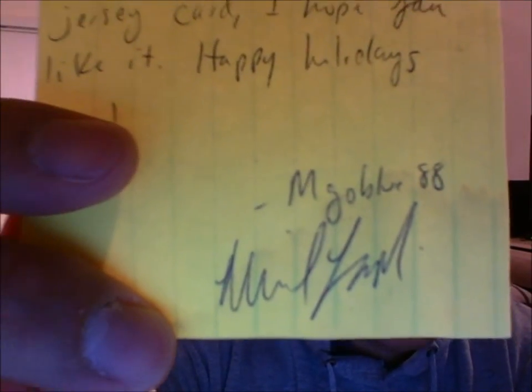He sent me a note. It says: 'Willis, thanks again for the trade, man. I can't wait for the short' — that's right, I traded him my killer short booklet — 'I hope you'll like your cards, I threw in a couple extra, I threw in an extra jersey card, I hope you like it. Happy holidays, man.' From mgobluevitz88 — I'll include a link in the description below to his channel, you guys check him out. So let's go ahead and open this up and see what he gave me.